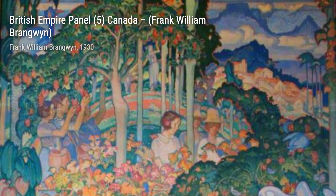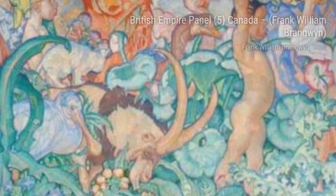Moving along, we come across the British Empire Panel 5, Canada. Here, Brangwyn once again celebrates the beauty of Canada, showcasing its vast landscapes and the harmony between nature and human presence.